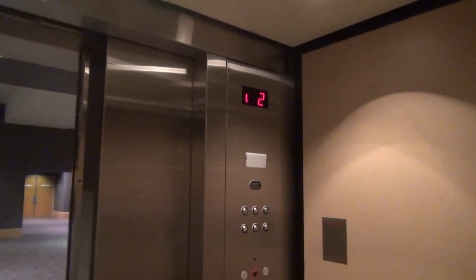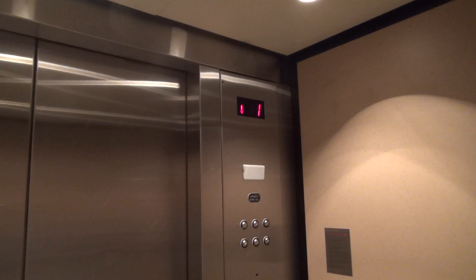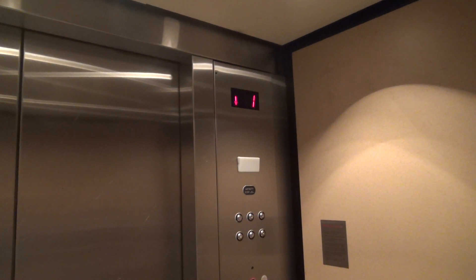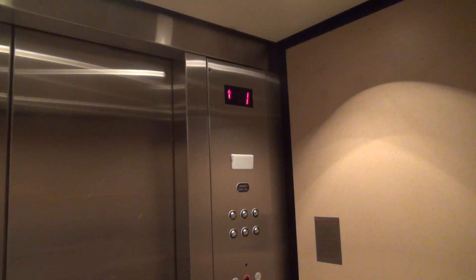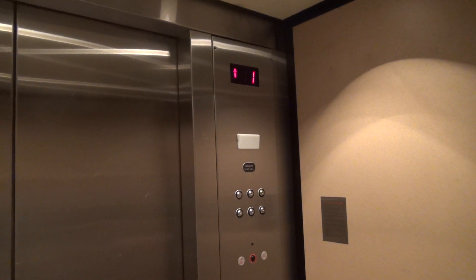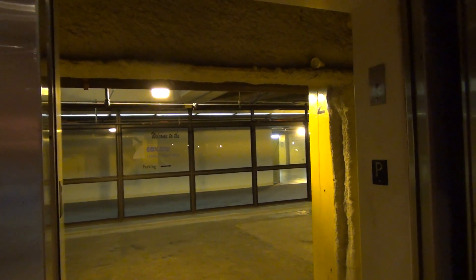It says two, but it's actually one. Cox Convention Center. Alright.